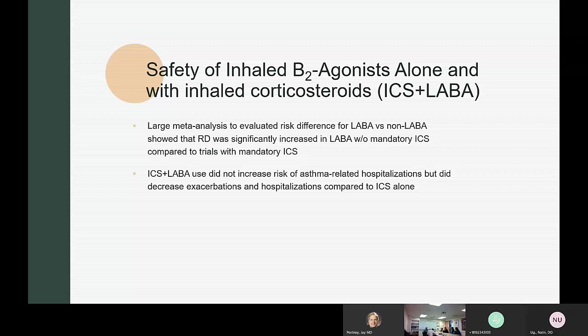Dr. Portnoy personally likes the concept of using a short-acting beta agonist with an inhaled steroid in the yellow or red zone. However, trying to get patients to use both at the same time can be logistically problematic.